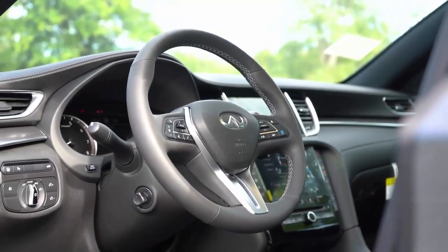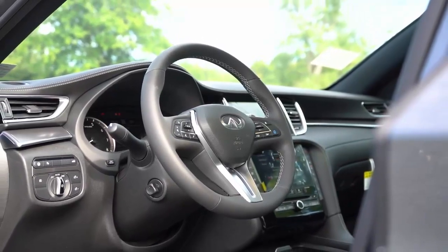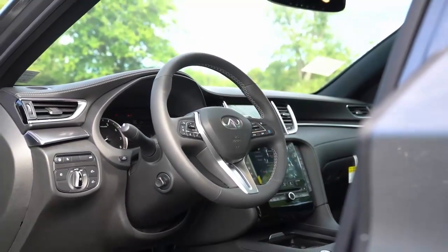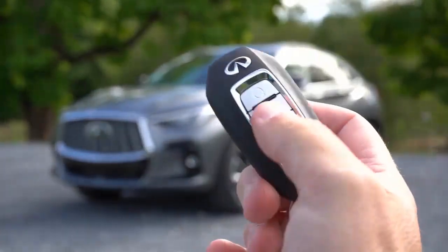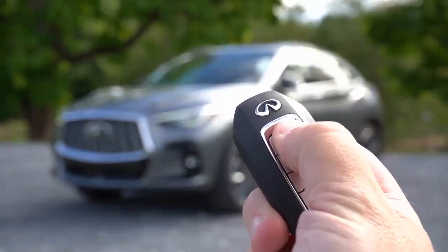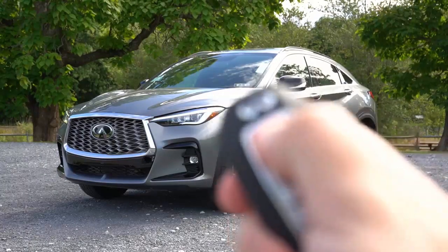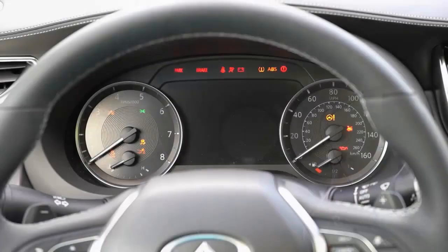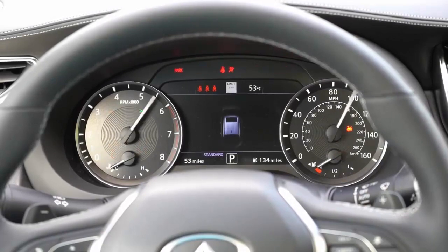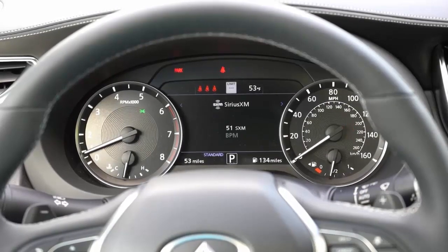The QX55's driver aids are mostly helpful. Parking sensors and blind spot warning help compensate for the QX55's blind spots, and the lane keeping assistance works unobtrusively to help keep you in your intended lane. The adaptive cruise control system is generally good, but unknowingly turns off once you come to a stop in heavy highway traffic.